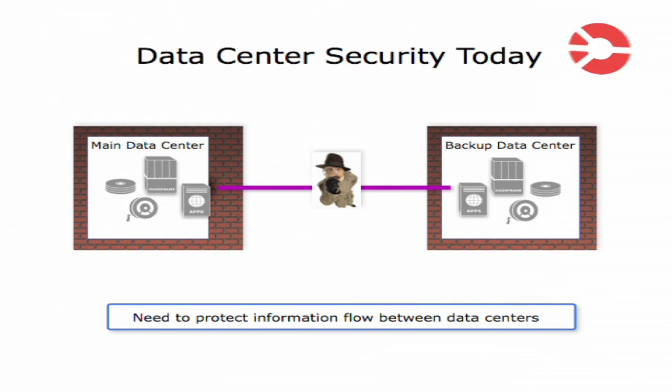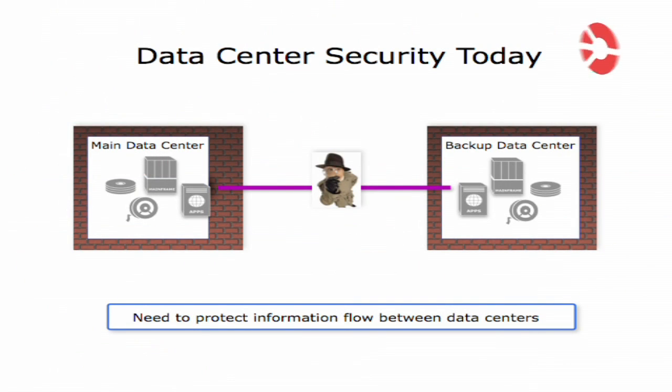So it becomes critical to protect the data as it gets transported between data centers. Because today, enterprise customers are doing everything to protect the data within the data center — things like video surveillance or on-site security. But they are doing nothing to protect the data as it travels over public ground, which is what happens when you transmit data over a fiber optic cable.